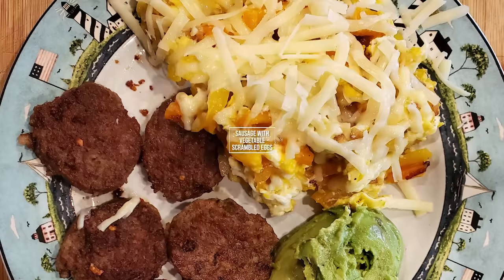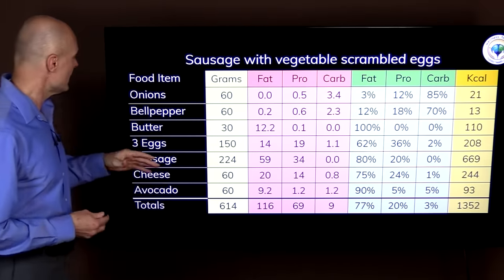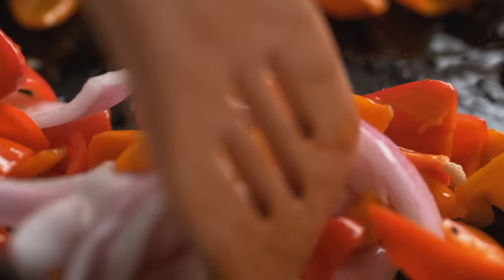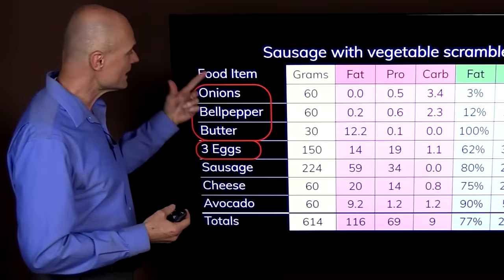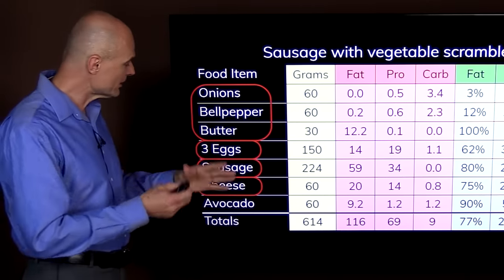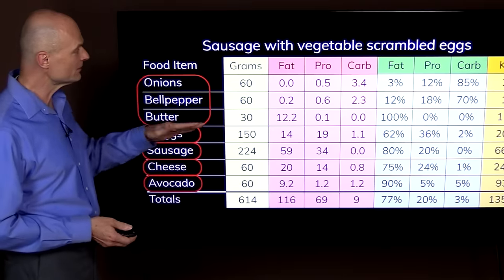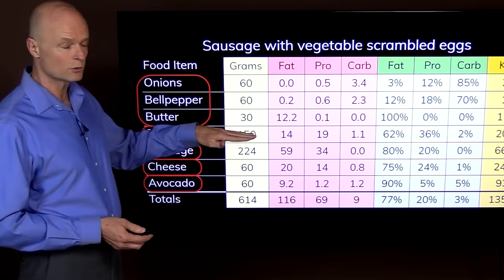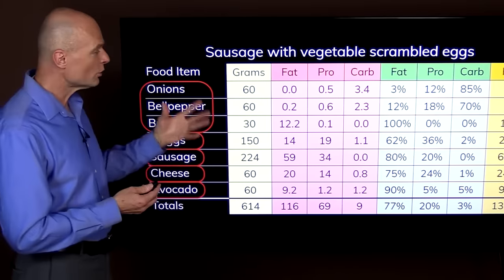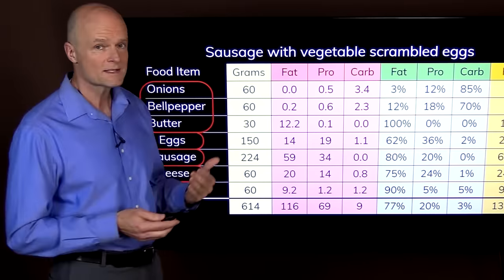One day I had sausage with vegetable scrambled egg — kind of like a variant of an omelet. You start with some onion and bell pepper, sauté it in some butter, then scramble three eggs and mix them together. Then you cook some sausage, serve it on a plate, add some cheese, and serve it with avocado. It's really simple. Here are the amounts in grams — if you want ounces just divide by 30.